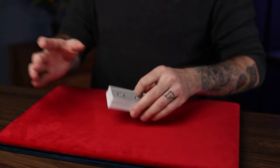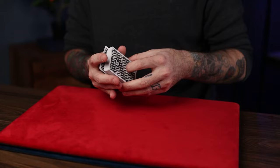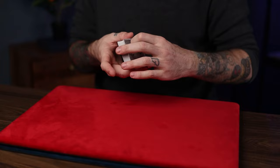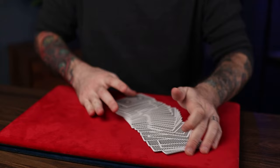Now you ask them, while your back is turned, to give the deck a few cuts like this, just to make sure that their card is nice and lost in the deck. You turn back around and say, 'Did you shuffle the deck?' They didn't. Give it a few cuts, and we can give it one quick shuffle just to make sure that the card is lost in the deck. Nobody can find it, even if they tried. But I will try — I'll try for you today.